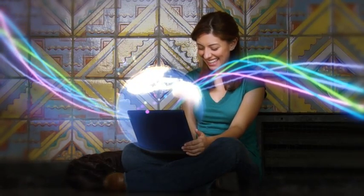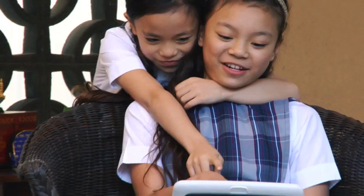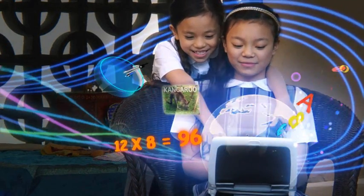Start your Internet journey with a Netbook as you blog, chat and view photos and videos. Homework and school projects come alive as you explore new horizons of learning.